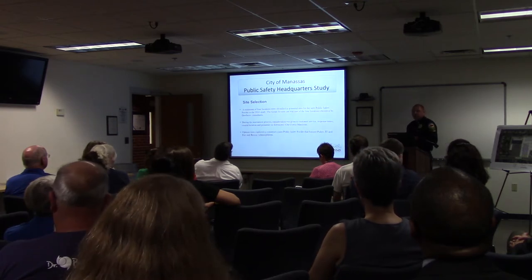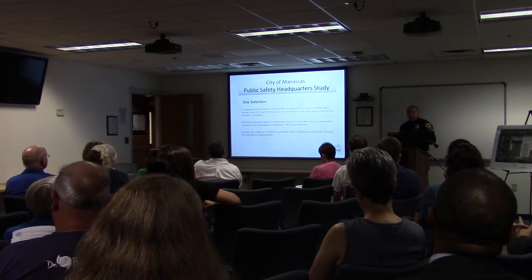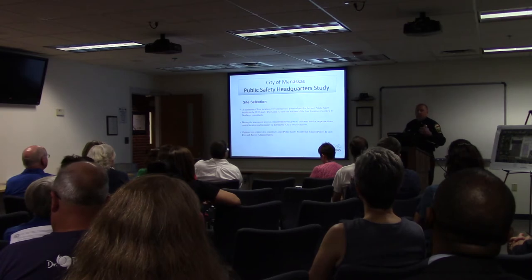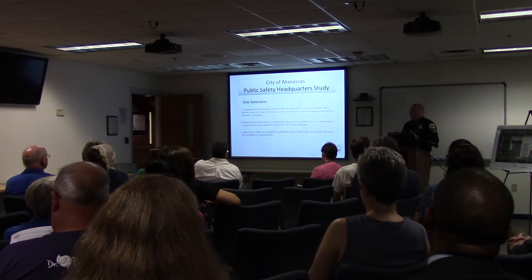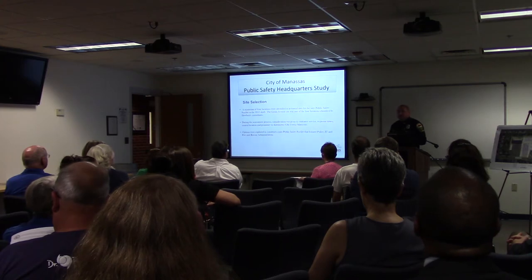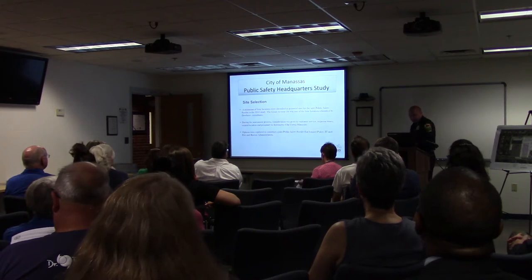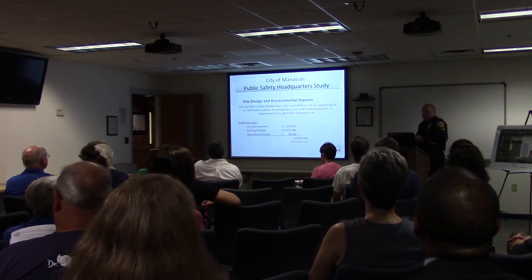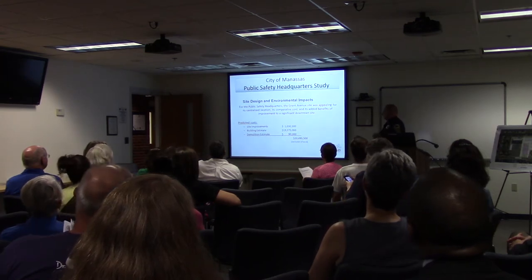During the assessment process, key considerations included customer service location, response times, central location for the community, and proximity to downtown or the Old Town area. We believe having our public safety facility close to our downtown footprint is important for a centrally located community. Options moved forward to construct a joint public facility housing not only the police department, but the city's IT and potentially fire and rescue administration. Grand Avenue was determined to be the best location.